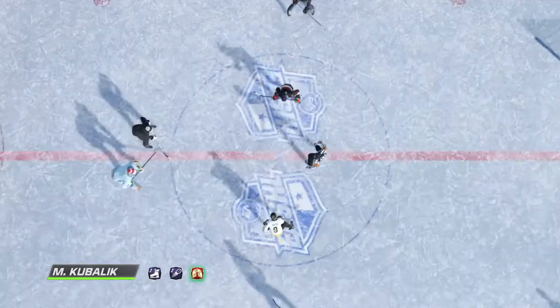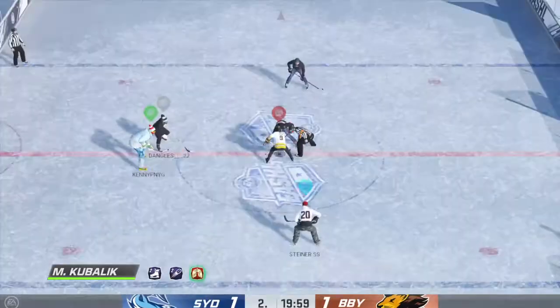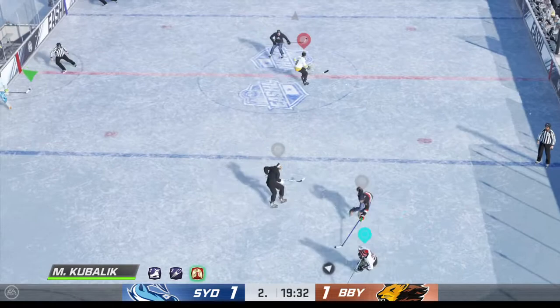Welcome back, everyone. He's Ray, I'm James. Second period set to go. Been a fun one so far — neither side giving an inch. Still tied here as we open things up in the second.